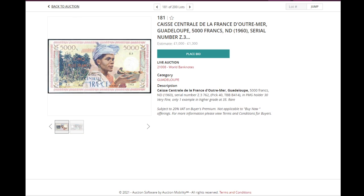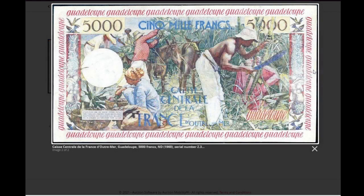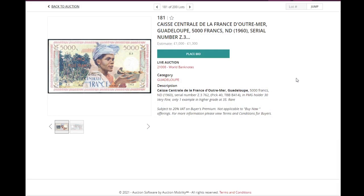Another one from French Ultramar — French provinces. Here's Guadeloupe, pick 40, should be extremely fine. An issued banknote — not PMG, but still an interesting one if you collect French colonies. Slightly different style than we're used to. It's actually very fine, and it's in a folder.